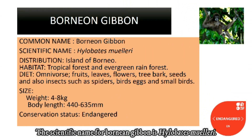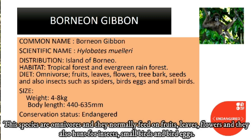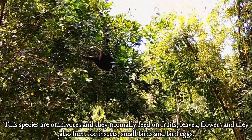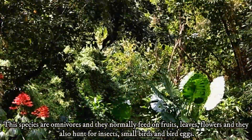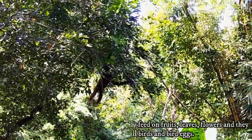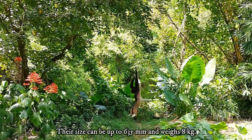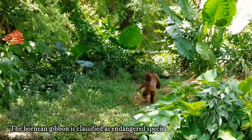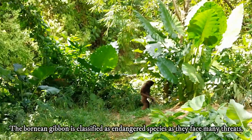The scientific name for Borneo Gibbons is Hylobates muelleri. They can be found around the island of Borneo and their habitats are tropical forests and evergreen rainforests. These species are omnivores and they normally feed on fruits, leaves, and flowers, and they also hunt for insects, small birds and birds' eggs. Their size can be up to 635mm and weight 8kg. The Borneo Gibbon is classified as an endangered species as they face many threats.